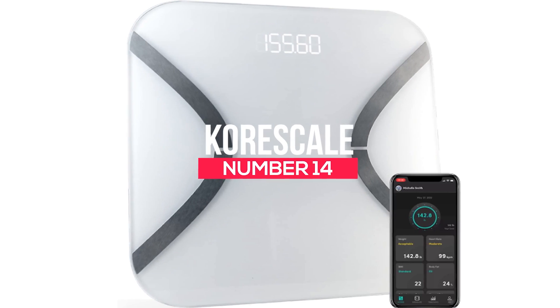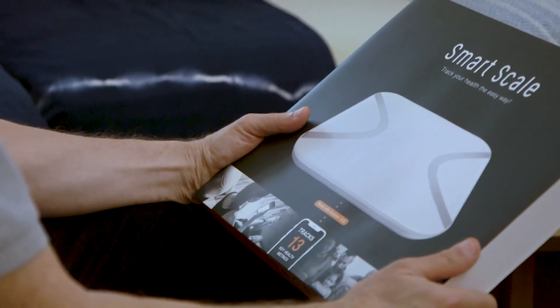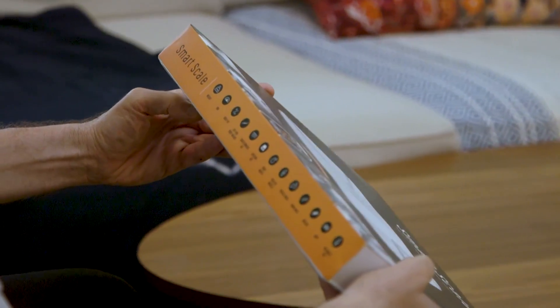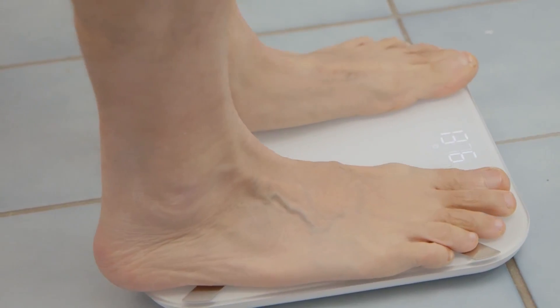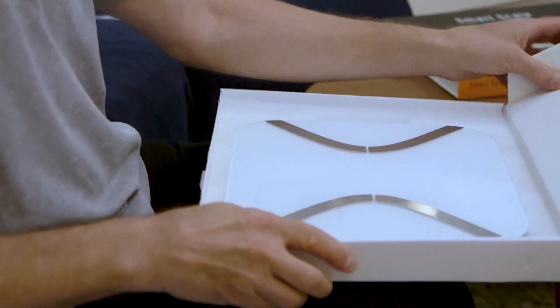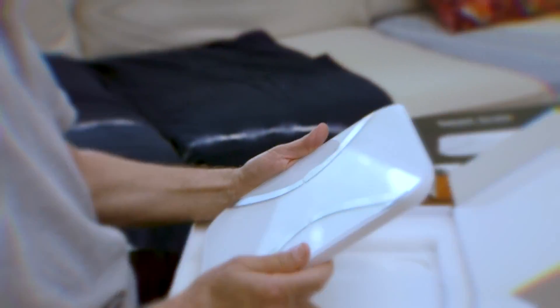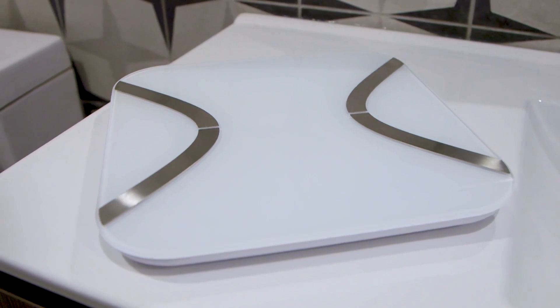Number 14: Core Scale. Core Scale has dual BIA technology and helps you track and measure your health data without having a professional around. For example, with the Core Scale you can find your body's hydration level, bone and muscle mass, and fat percentage. This product is available on Amazon for $99, and it gives you the liberty of taking a physical examination right from the comfort of your living room.